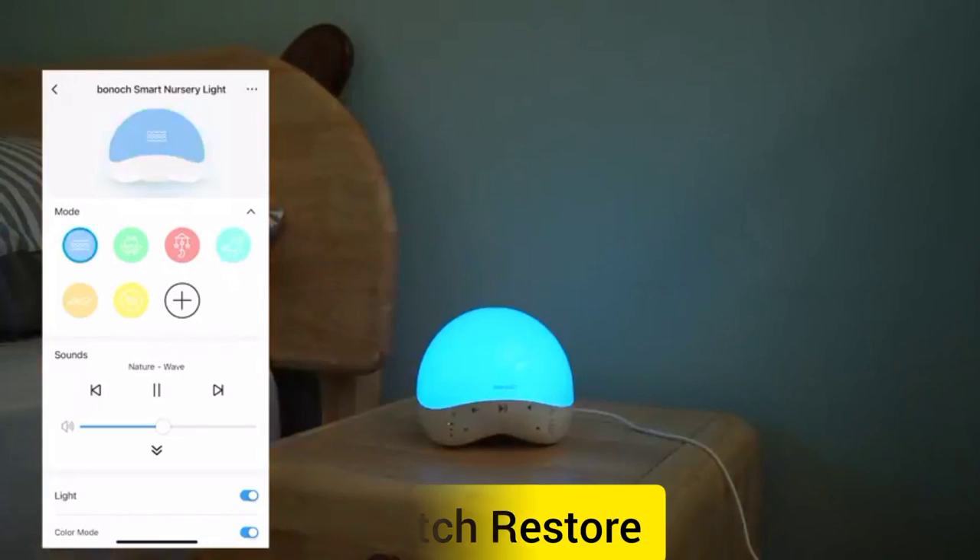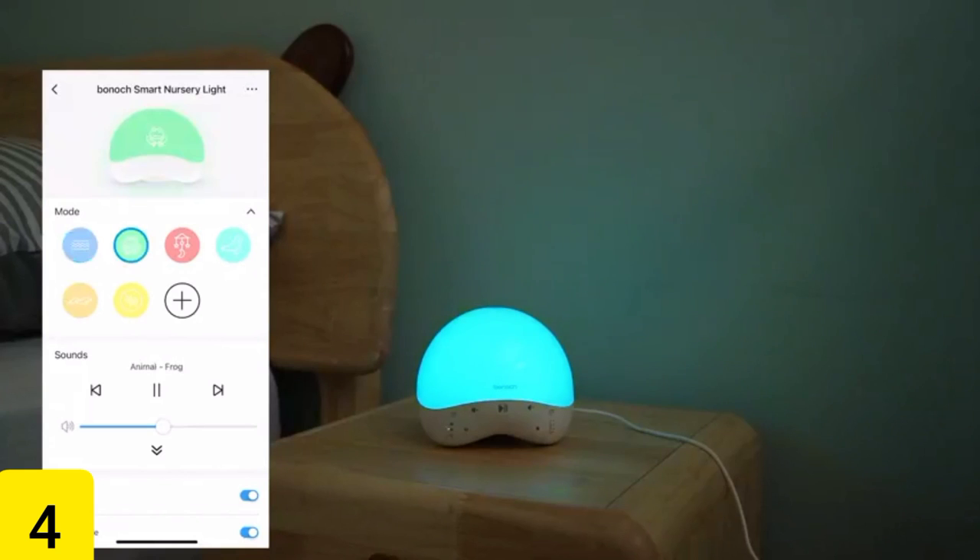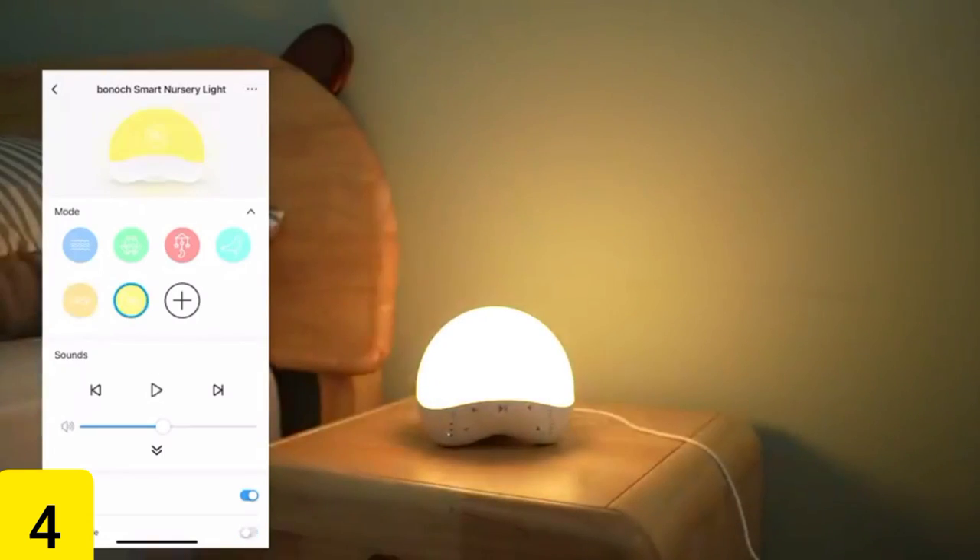Number 4: Hatch Restore. Even if it's cloudy outside, you may enjoy rising with the sun when you purchase this Hatch Restore for $130. It combines a sunrise alarm clock, a smart light, and a sound machine into one convenient device. Because it softly wakes you up without making any loud or jarring noises, you may look forward to having more quiet mornings.